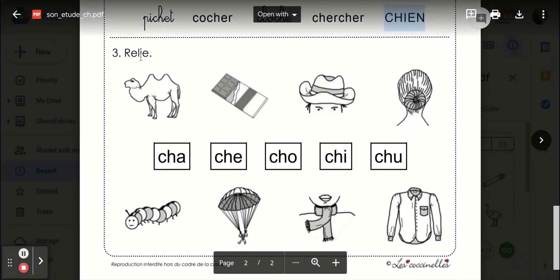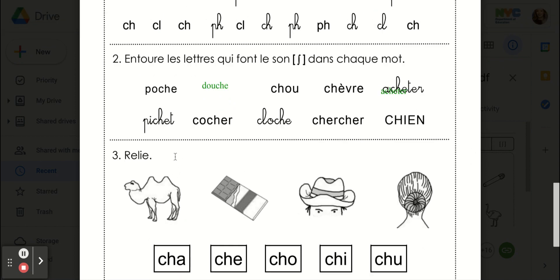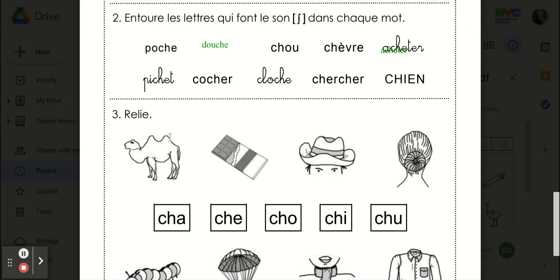Ici, vous allez relier. Oh, I'm sorry, did I say that in English? So circle the letters that make the shh sound in each word. Here you are going to link the beginning sounds. Miss Chibon has written the words for you. So for some reason, this version doesn't show them. But I'll read the words anyway.